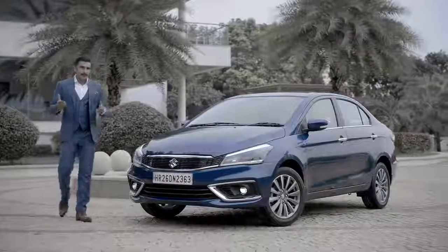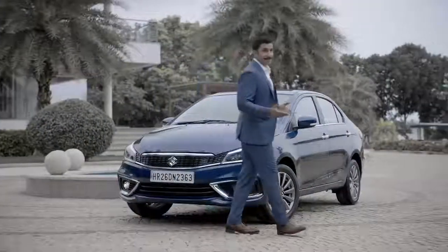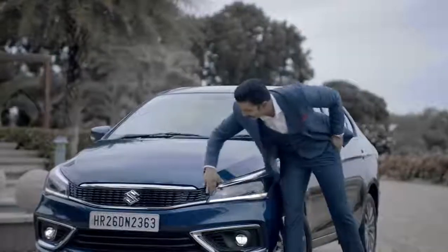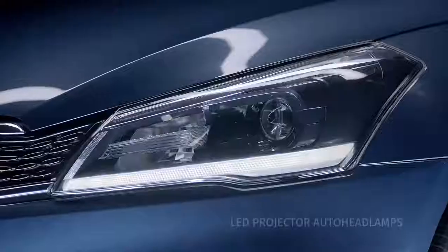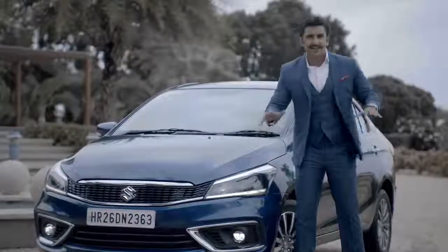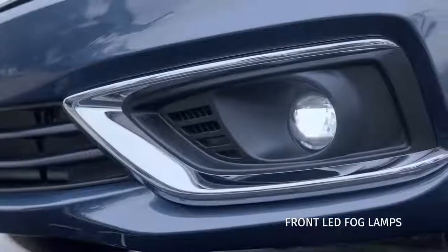If you know anything about me, you know that I love experimenting with my looks. My favourite is sharp dressing — it's a trend that's always trending. Now let's take a closer look at my new inspiration. The new Siaz has this elegant front grille with chrome accents, and check out these LED projector auto headlamps which are the first in its segment.